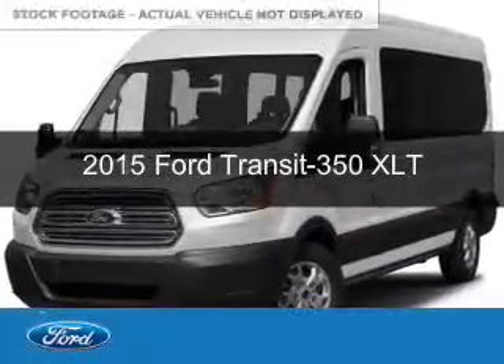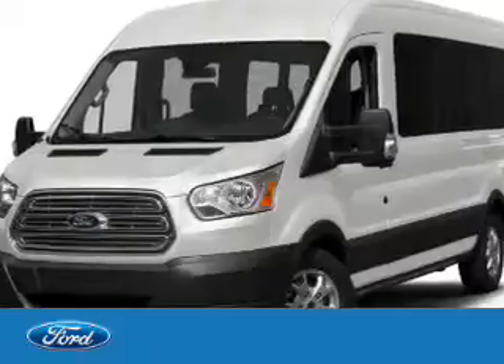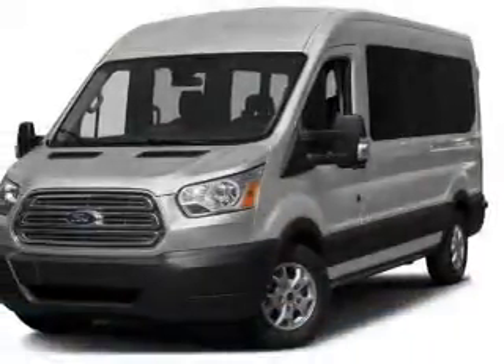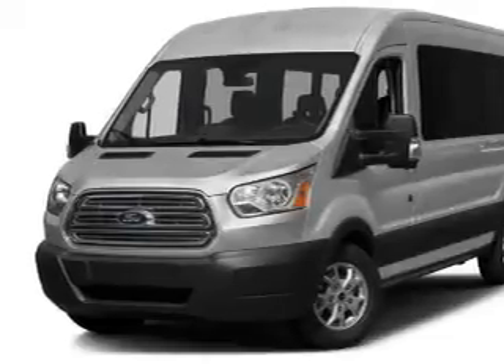This is a used 2015 Ford Transit 350. It's powered by rear-wheel drive, a 3.7 liter, six-cylinder engine, and a six-speed automatic transmission.